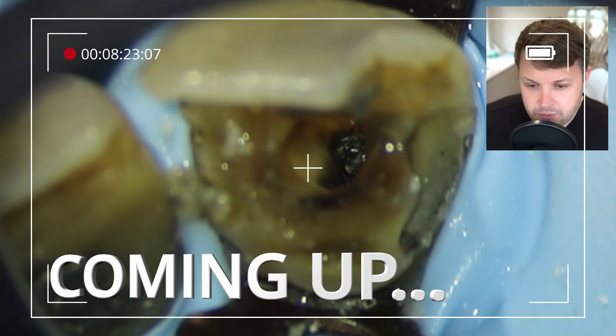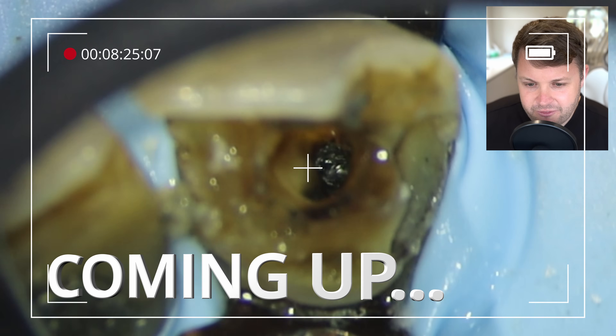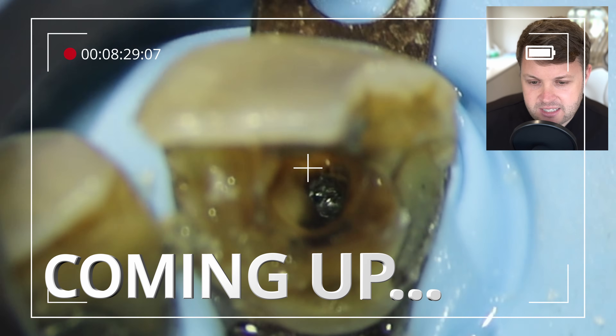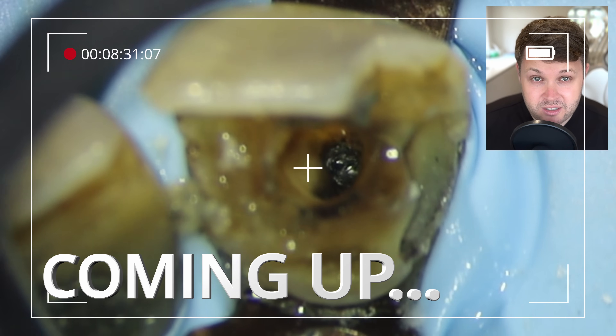And in fact, when we look right down the canal space here, we can see that very, very large sort of glint of an amalgam here. And this is essentially a great sign because we know we're at the end of the tooth.